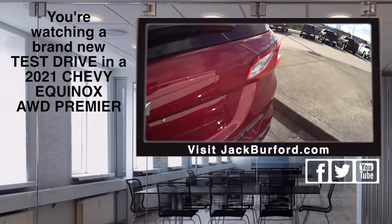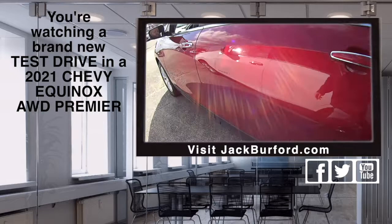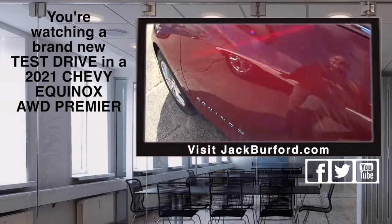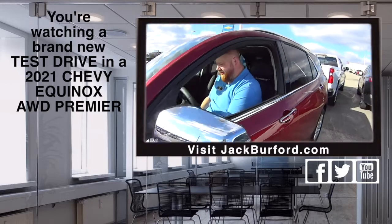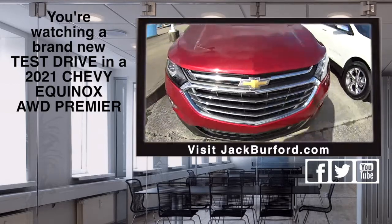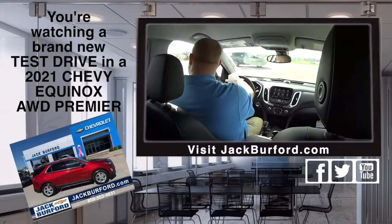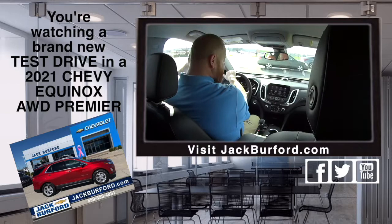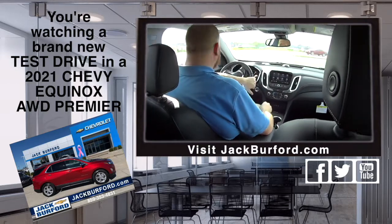Folks, the best-selling SUV in America — the Chevrolet Equinox. This is a nice SUV, right JJ? Yeah, it's pretty nice. Check it out, we're getting in and doing a test drive. JJ, the number one selling SUV in America, the Chevrolet Equinox. That's right, this is a 2021 Premier all-wheel drive Equinox.